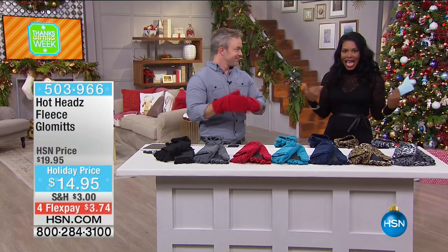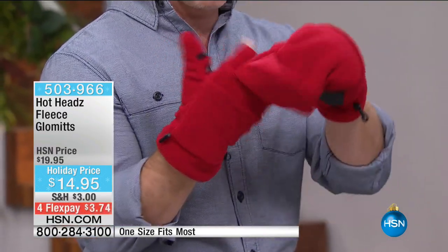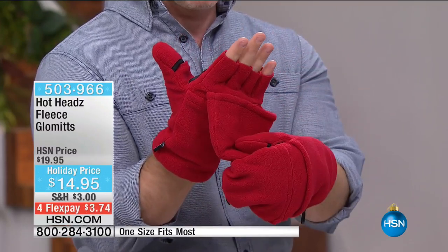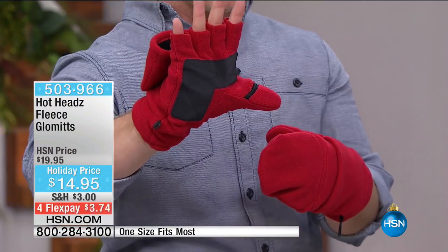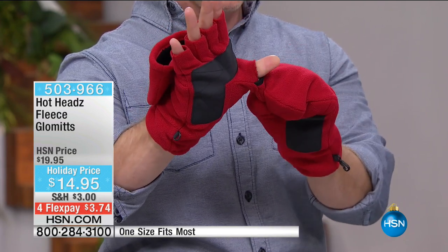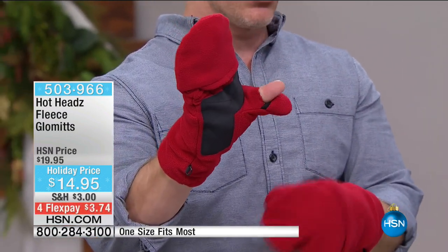Hot Heads also created the fleece glommets — a glove and a mitten in one. We love that mitten style because that's how we keep our hands warm with body heat, but occasionally we need to pick up things, text, and do all that fun stuff. See how it has that texturized mitt — you can take these out and do yard work, something other gloves don't allow. There's even a glommet for your thumb so you can keep fingers covered but still text. This is a great value for being comfortable, as we get coldest in our extremities.